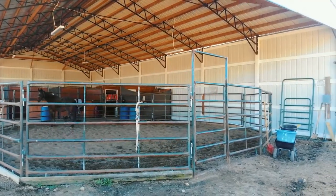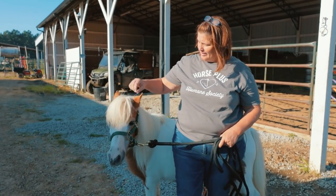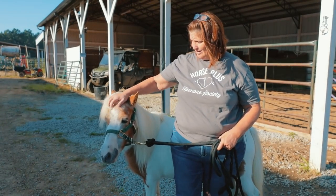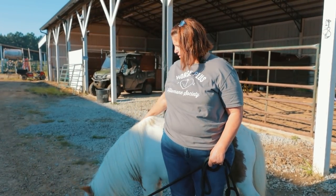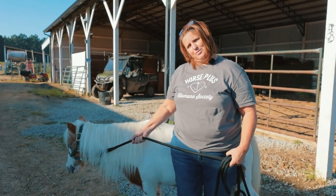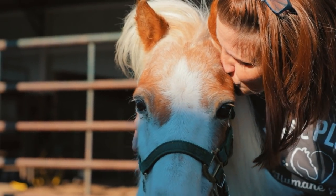My mom's been looking for a mini for a while. She wants to get one for my four-year-old granddaughter, and she fell in love with Merrylegs. So Merrylegs is going home with me until Ella's birthday in November, and we're taking her up to Michigan where she's going to be that sweet little four-year-old's best friend.